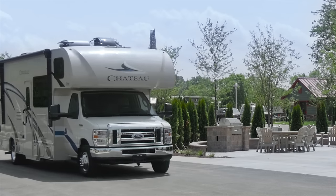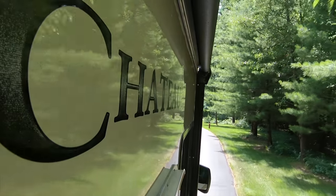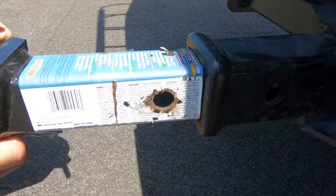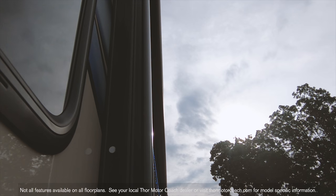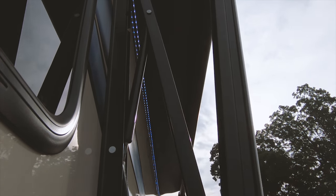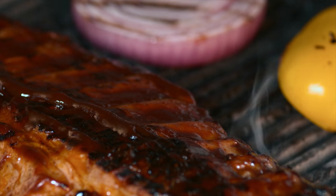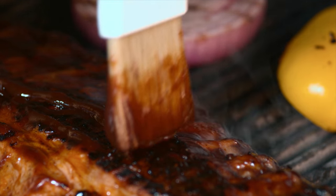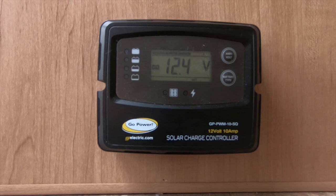The Chateau rolls on a Ford E-series with a V10 kicking out 305 horsepower and 420 pound feet of torque. You have an 8,000 pound hitch out back and your electric stabilizers are standard. Step outside under the cover of the power patio with LED lights. An exterior TV with Bluetooth enabled sound bar is optional and you have a quick connect propane connection. The 27R keeps you powered with a gas generator and is prepped for solar charging.